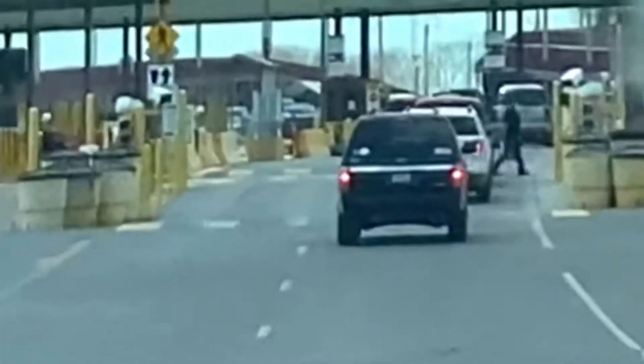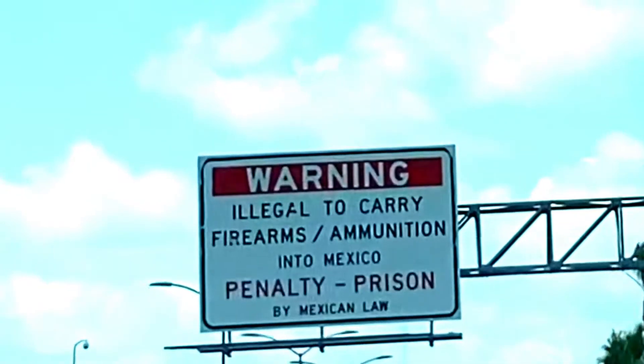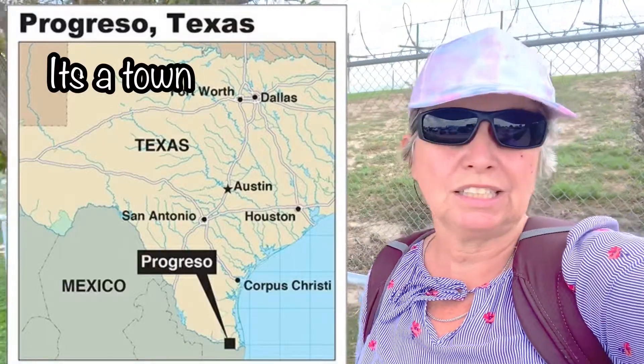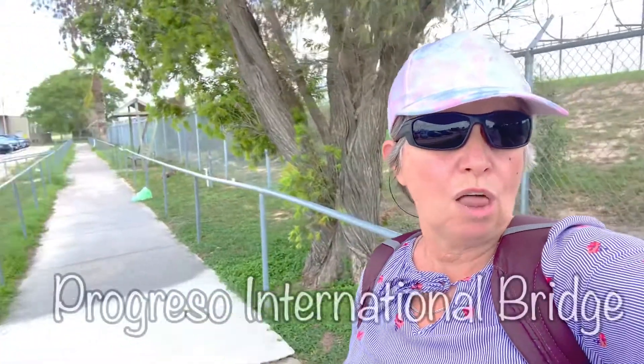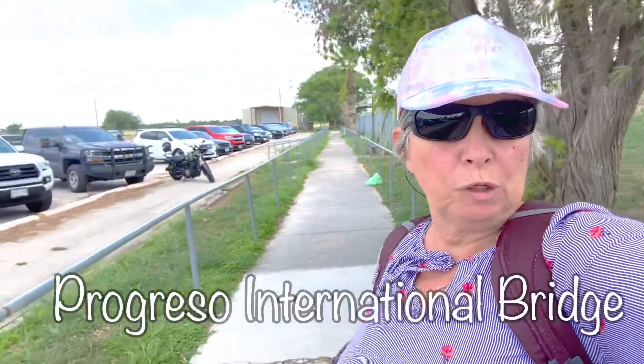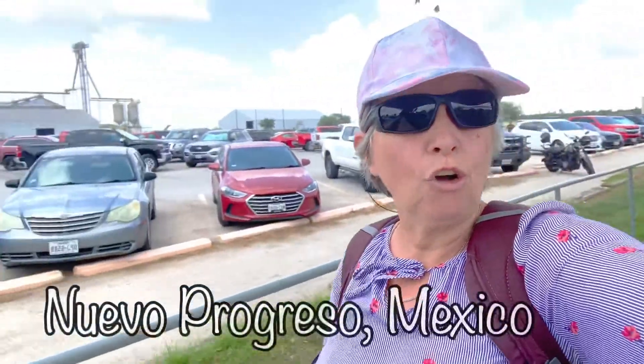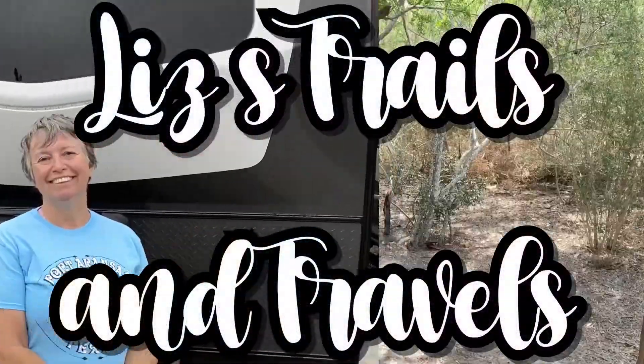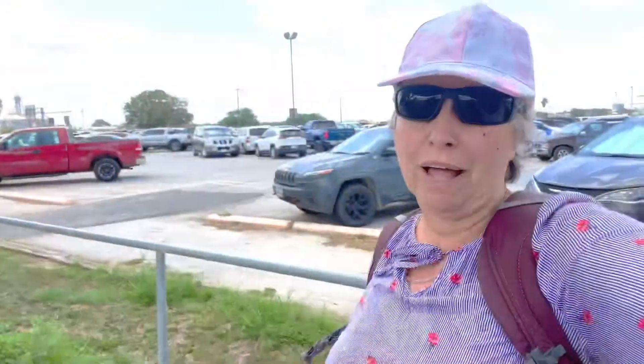My name is Liz and welcome to another wonderful trip. I am here at Progreso, which is the Texas side. We will cross the border bridge and be in Nuevo Progreso, which is in Mexico. We're going shopping, so what do you say you come with us and see what this is all about?